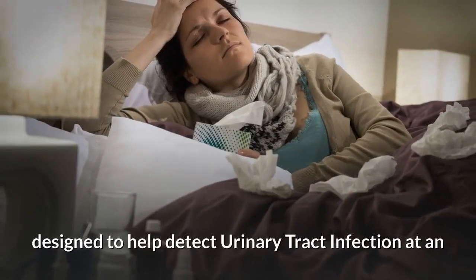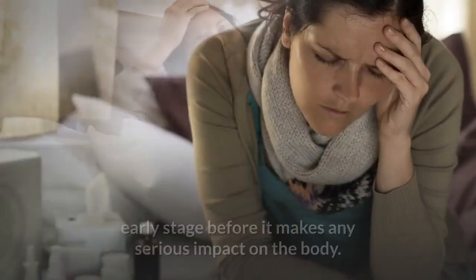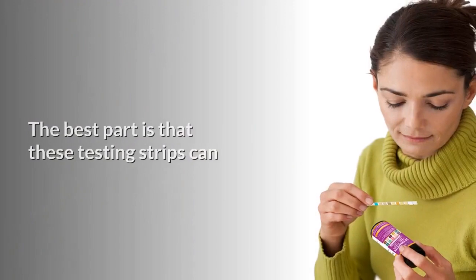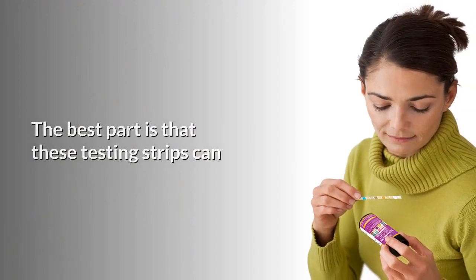This useful product from JustFitter has been designed to help detect urinary tract infection at an early stage before it makes any serious impact on the body. The best part is that these testing strips can be used at home without involving any physician.